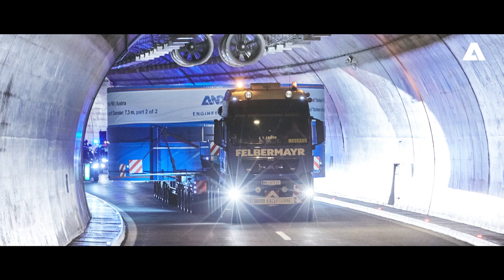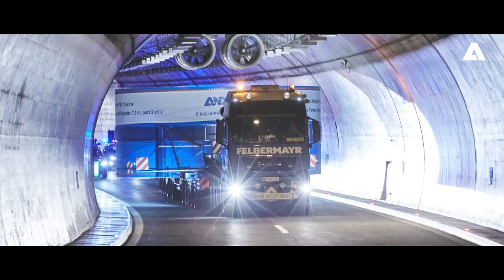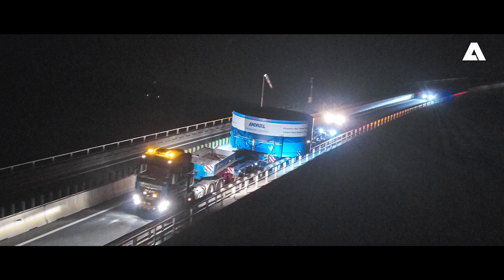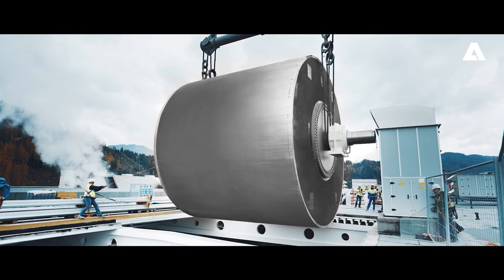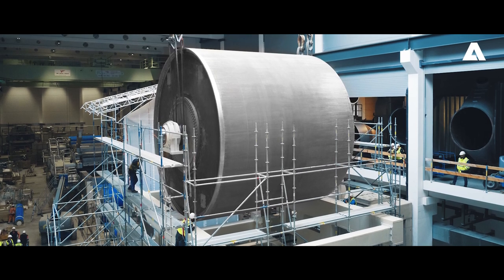The heart of the paper machine is the steel Yankee, which has a diameter of 24 feet — the largest of its kind worldwide. This giant was transported in two halves, assembled on site, and lifted into the machine hall. A patented concept that only Andritz can provide to its customers worldwide.